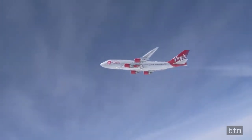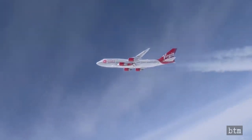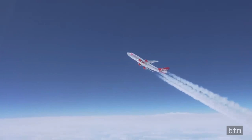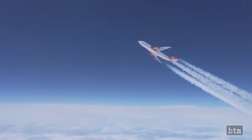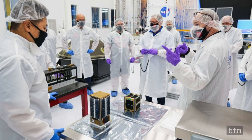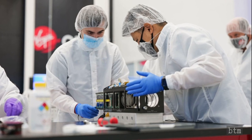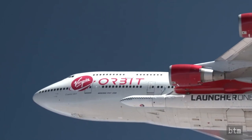The Demo-2 launch took on additional importance for Virgin Orbit when NASA declined the company's offer to use a test payload rather than the contract payload. After reviewing the Demo-1 launch investigation data and the remediation plan, NASA insisted on launching the ELENA-20 smallsat payload on Demo-2. The payload consists of 11 scientific CubeSats. Virgin Orbit has an eight-launch manifest, including the NASA launch.